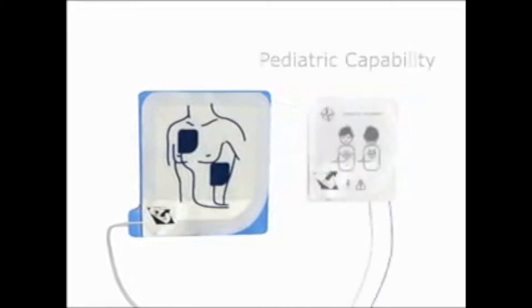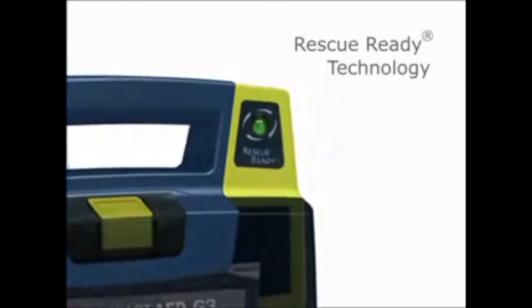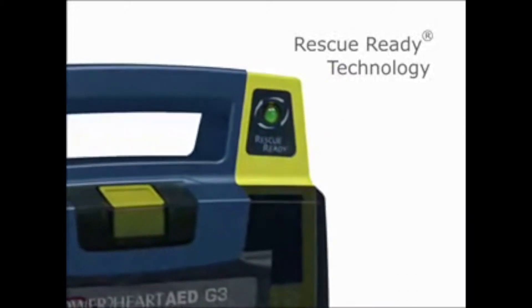Designed for use with Cardiac Science AEDs, pediatric electrode pads provide reduced defibrillation energy for children and infants up to 8 years old or up to 55 pounds. Our patented rescue-ready technology performs daily, weekly, and monthly self-tests to ensure that critical AED components are working properly. When the status indicator is green, your PowerHeart AED is rescue-ready.